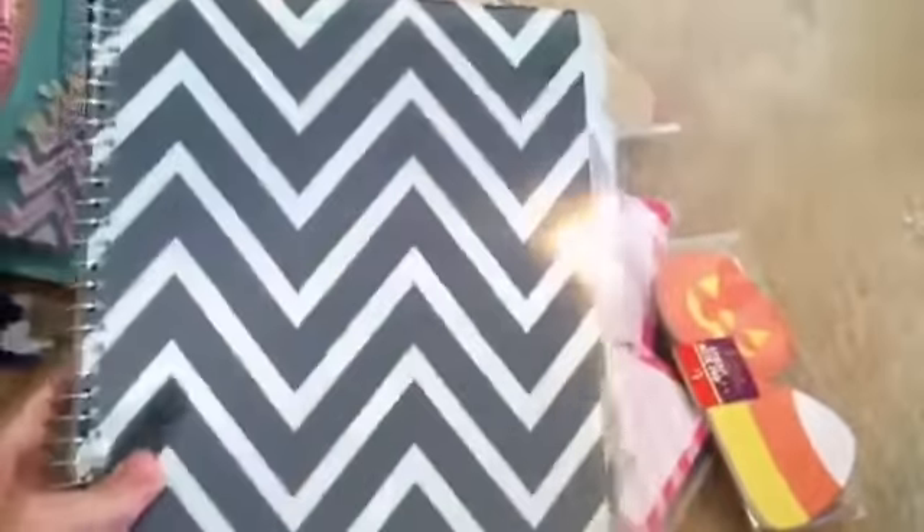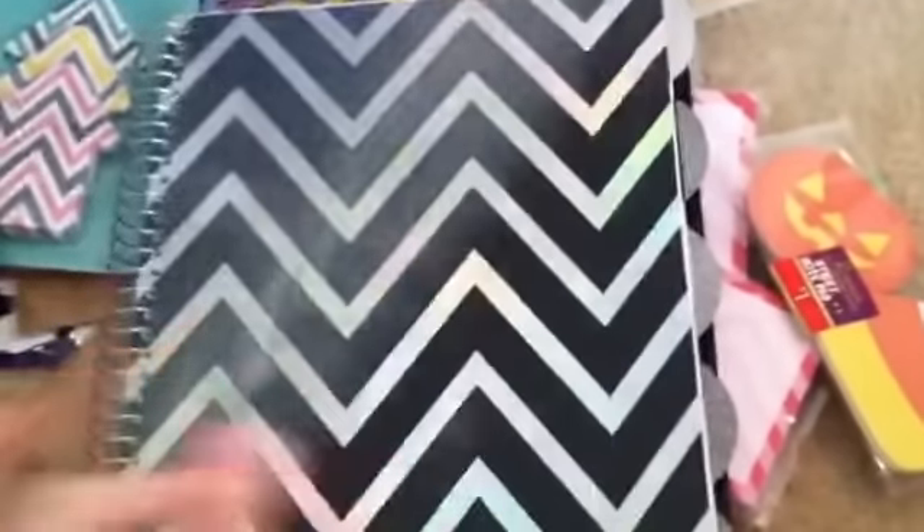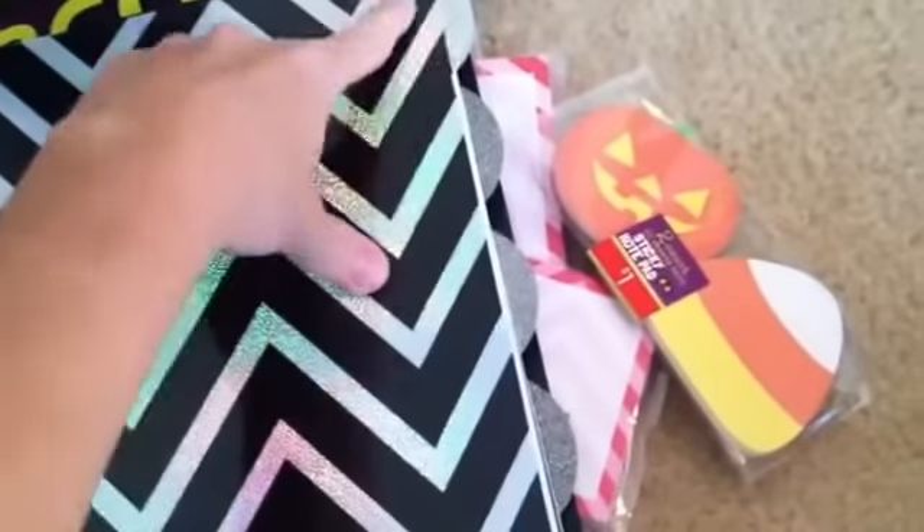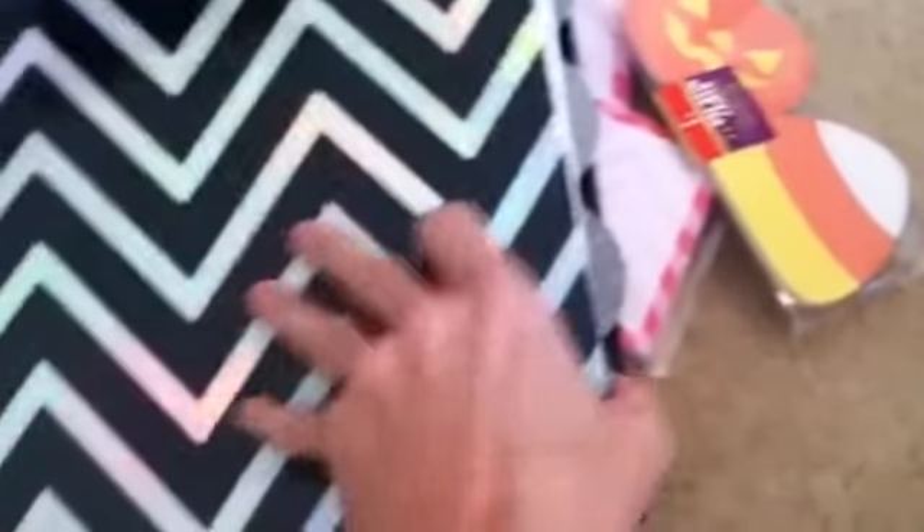And then the last thing I got was at Walmart — it's this Chevron notebook, which I love. It was on clearance for like $3. I like it because it's got the clear cover, I love the Chevron pattern, and then it's got dividers — one, two, three, four, five — and it's got pockets. I'm not sure what I'm going to use it for yet, but I really, really like it. Super cute, so that's everything that I got.